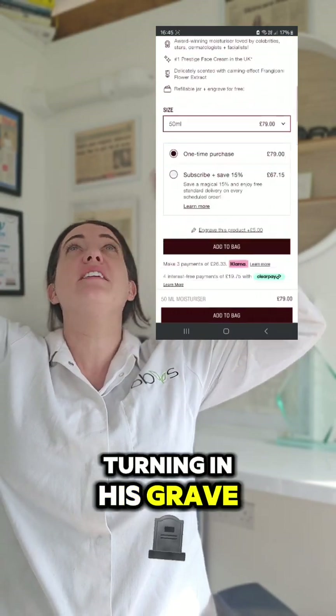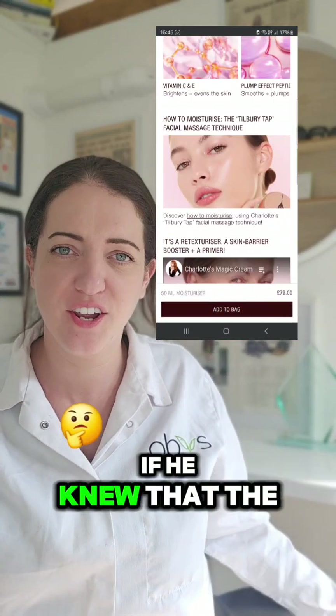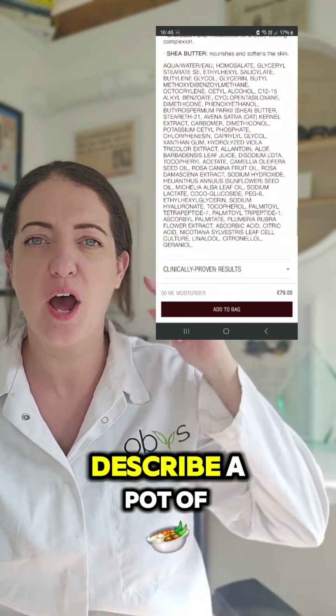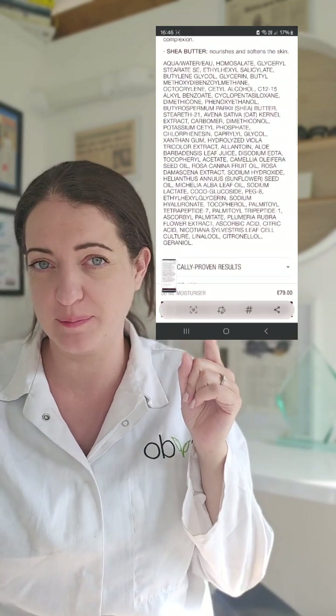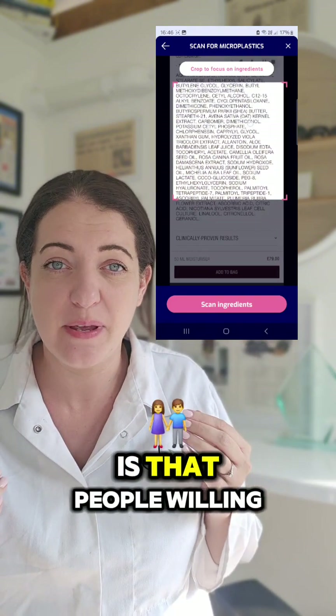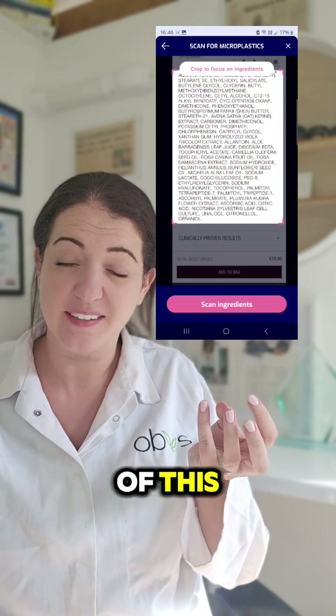Paul Daniels would be turning in his grave, God bless his soul, if he knew that the word magic was being used to describe a pot of endocrine disruptors and plastic. The only thing magic about this is that people are willing to pay over 70 quid for a pot of this.